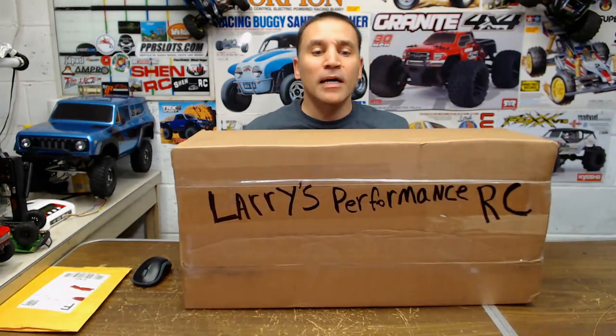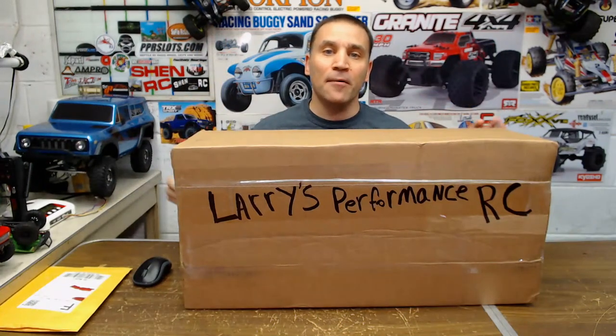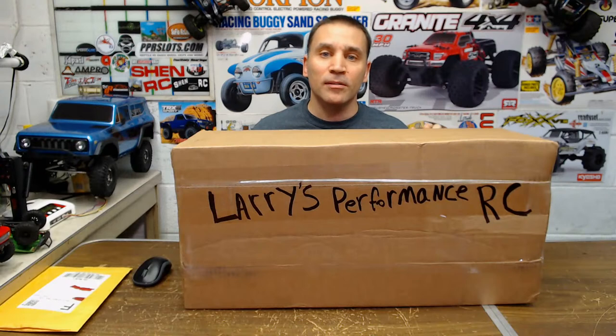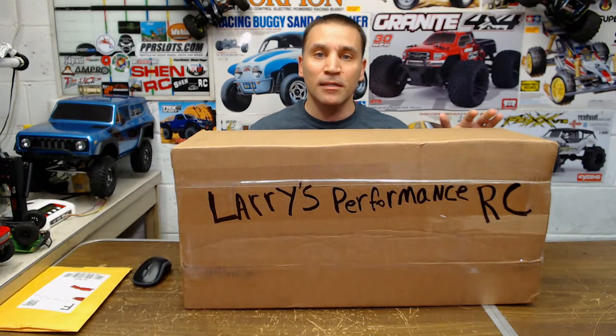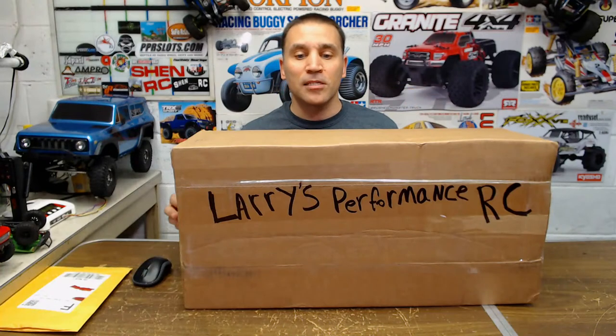Hey guys, thanks for joining me. I got something here I got from Larry's Performance RC's — check them out, I got the link below. If you're looking for something, they'll give you a good deal. Tell them Shen RC sent you — great place, great service, awesome guys at that shop.